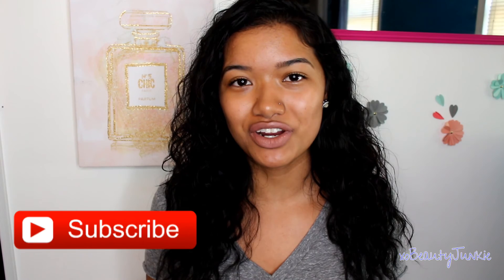That's pretty much it! I hope you guys enjoyed this video. Thank you so much for watching — please subscribe if you haven't yet, and follow me on Instagram and Twitter. Until next time, I'll see you in my next one. Bye!